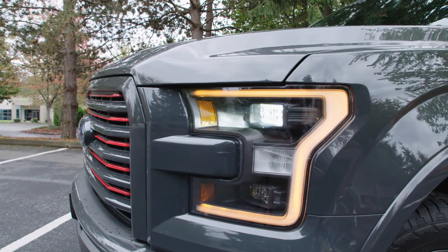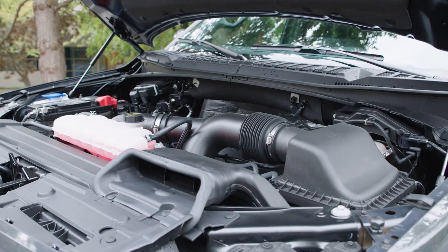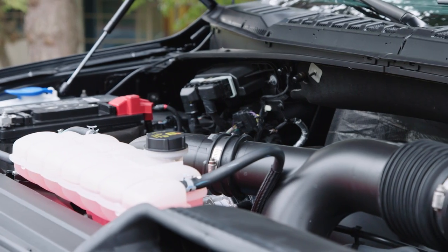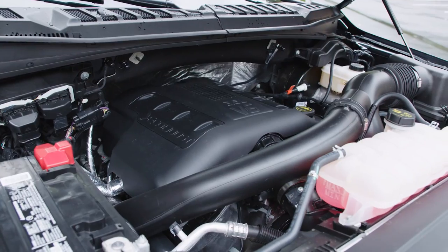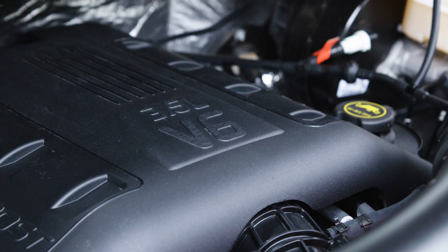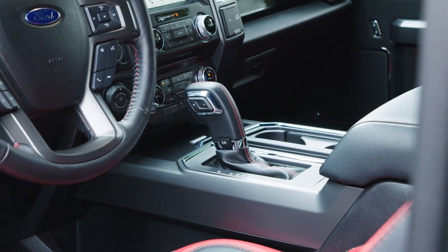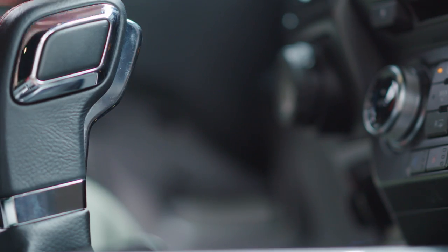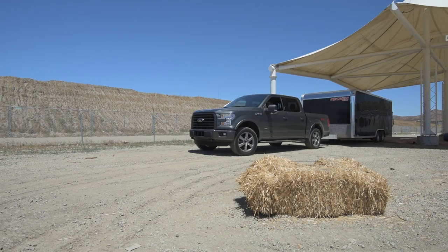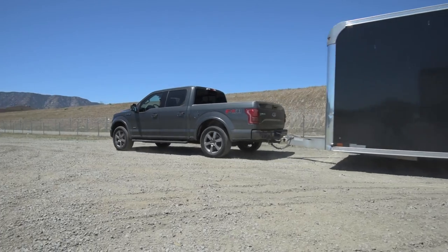There are a number of engines available in the F-150. You can get your choice of a 2.7-liter EcoBoost V6 with 325 horsepower, a 3.5-liter EcoBoost V6 with 365, a normally aspirated 3.5-liter V6 with 282 horsepower, or the 5.0-liter V8 with 385. The F-150 comes with an electronic six-speed automatic transmission and can be equipped with rear-wheel or optional four-wheel drive. Properly equipped, the F-150 can tow over 12,000 pounds.